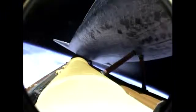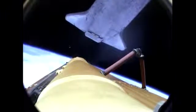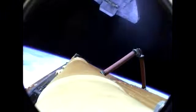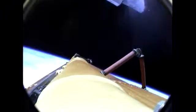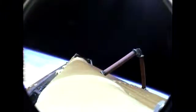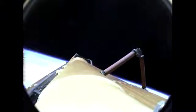Now standing by for external tank separation. Atlantis off the tank. Commander Chris Ferguson will be maneuvering Atlantis into an orientation to enable Sandy Magnus to capture digital still imagery of the external fuel tank as it drifts away. OMS-1 is not required. Your preliminary OMS-2 TIG, 37 minutes. 37 minutes, no OMS-1 required, thanks.